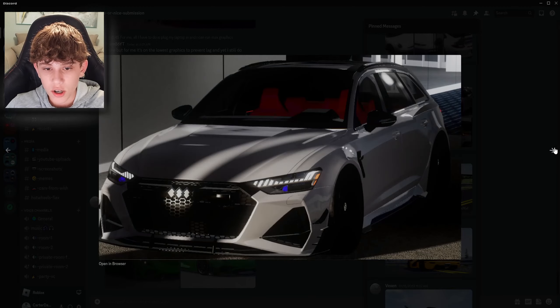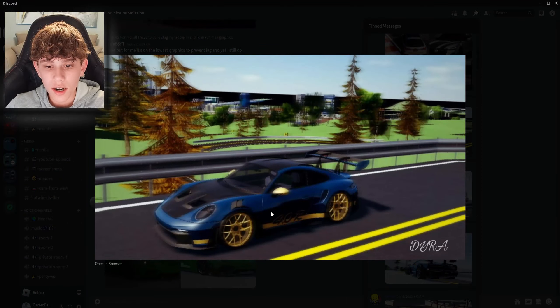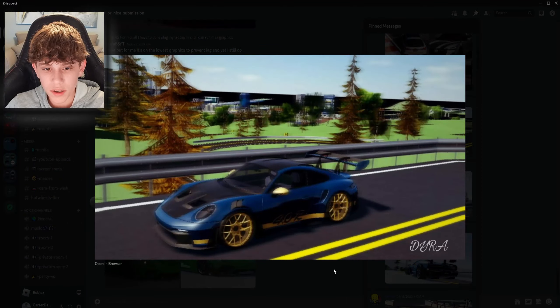Next up, we got like an Audi RS6, I'm pretty sure. Looks pretty good. I'm gonna give that one a nice. Next up, we got a nice Porsche GT3. This thing's a nice blue on gold spec. Very nice. I like it.